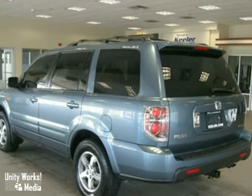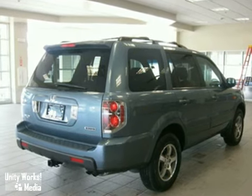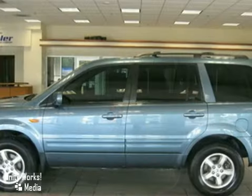As with all of our vehicles, it is CARFAX certified. For more information, please call us at 866-209-6350.